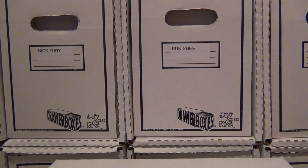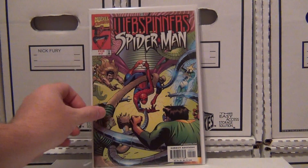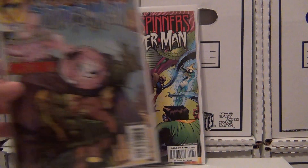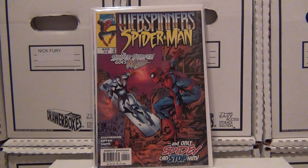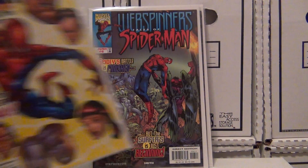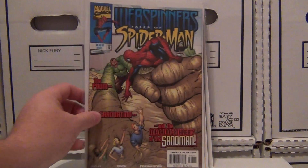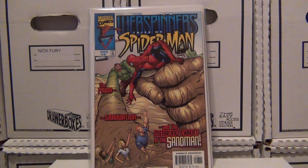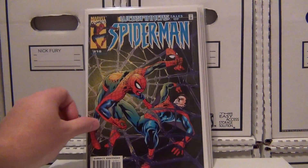Then I picked up Web Spinners: Tales of Spider-Man. Got issue number one with the stereo cover, issue number two, issue three, issue four, issue number six, issue seven, issue number eight, issue number nine, issue ten.